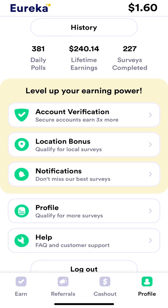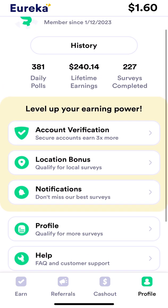Today I'm going to talk about an app called Eureka. It is primarily a survey app. I've been on it since last year, completed about 227 surveys, and earned about $240. Mind you, most of that money didn't come from surveys — if it had, I'd be averaging more than a dollar per survey, which is not the case.